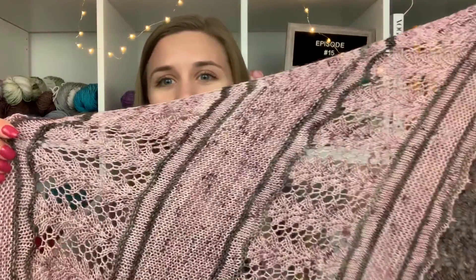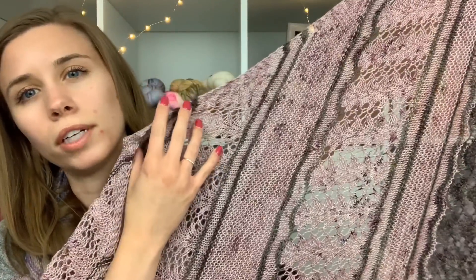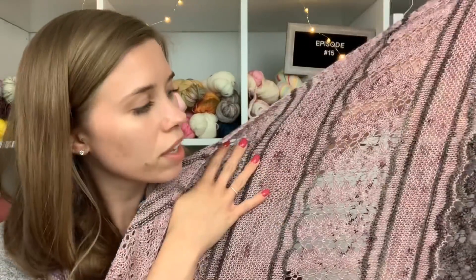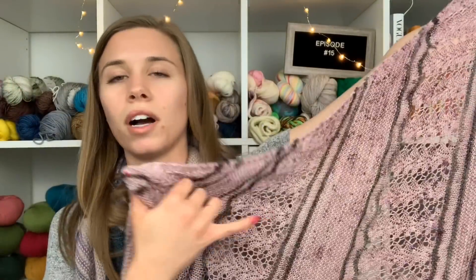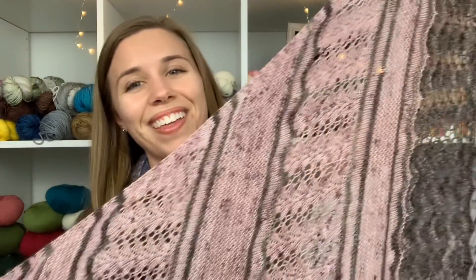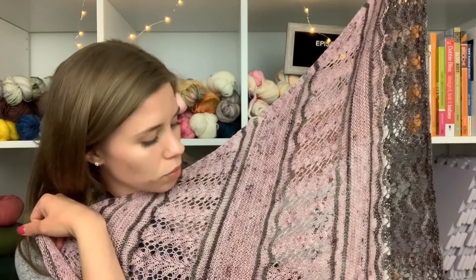Luckily, since this pattern is broken up by a contrast color, I felt like I could continue. When wearing it you're not going to notice that section where I changed — it's a little deeper and more speckled, and honestly I love both. I was not willing to go back and fade in the deeper color and start alternating, so learn from my mistake: alternate from the beginning even if the skeins don't look different in the skein.